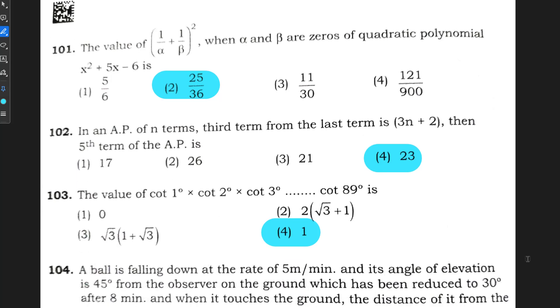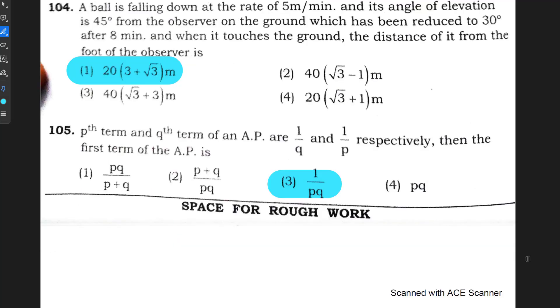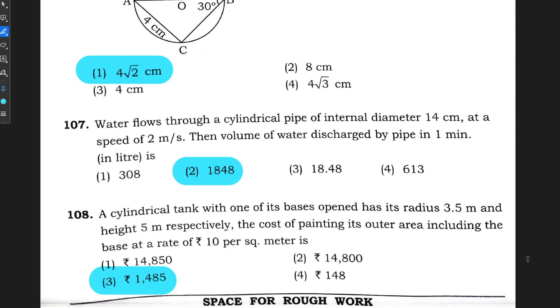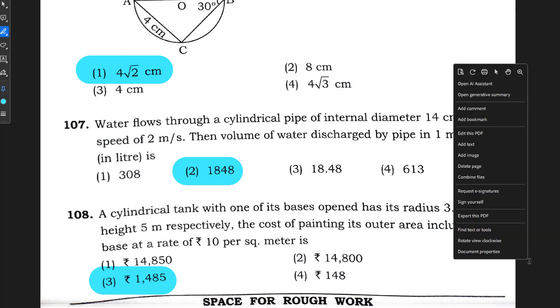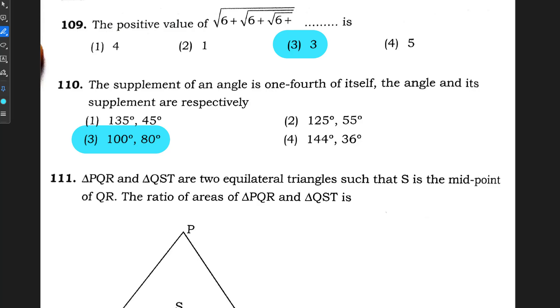Question number 101: option 2 is correct. Question number 102: option 4 is correct. Question number 103: option 4 is correct. Question number 104: option 1 is correct. Question number 105: option 3 is correct. Question number 106: option 1, 4 root 2 centimeters is correct. Question number 107: 1848 is correct. Question number 108: option 3, rupees 1485 is correct.